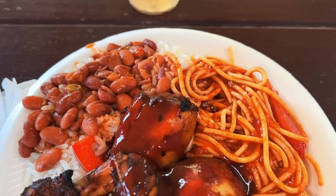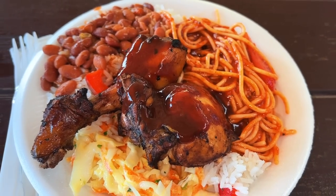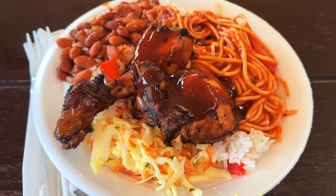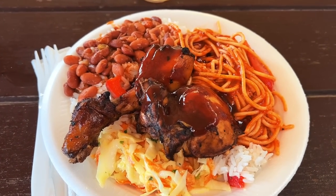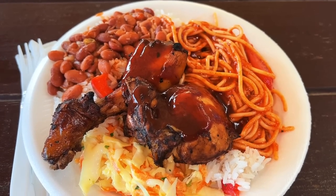Lunch is served. We've got rice and beans, there's a spaghetti which is really good, chicken, and coleslaw. They also have papaya and salad. Pretty big menu, all included.